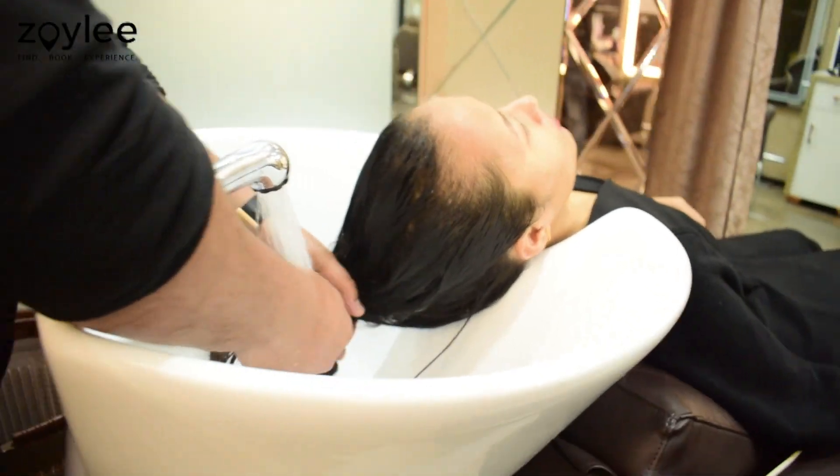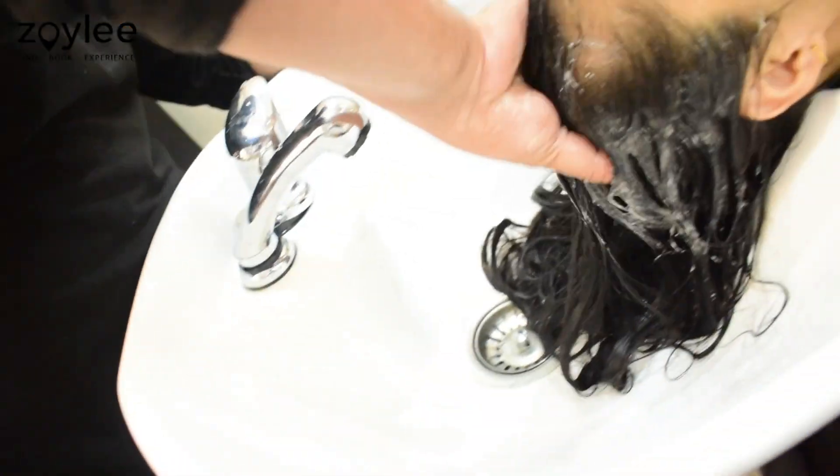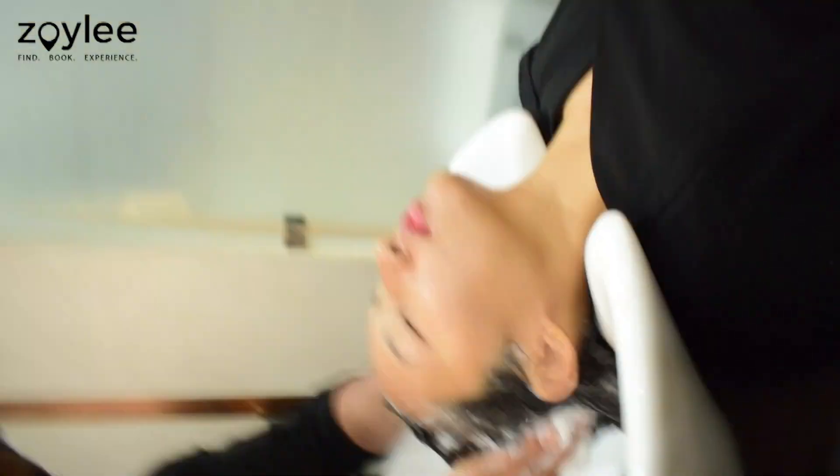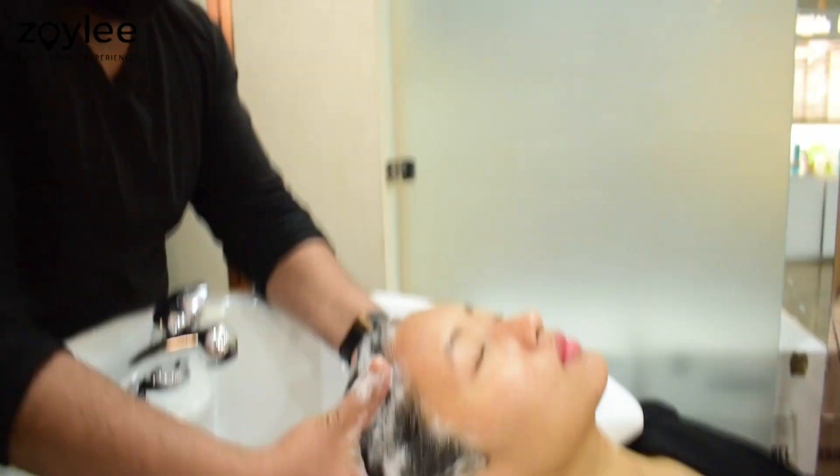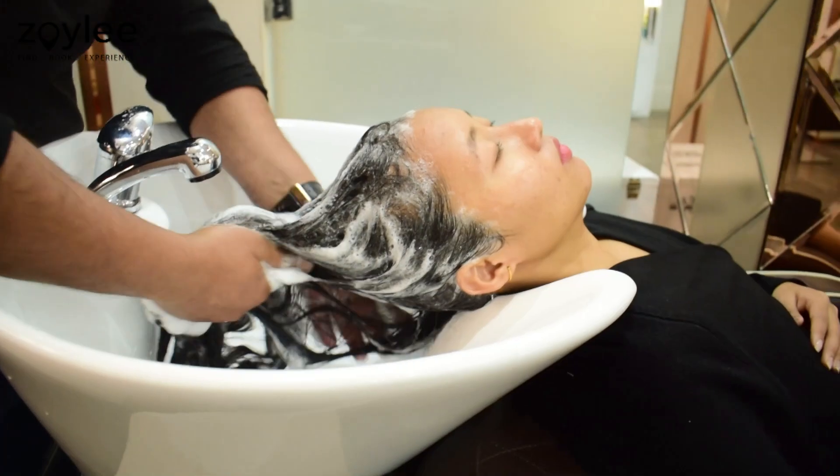We started off with a shampoo. They shampooed my hair twice with L'Oréal Series Expert, depending on my hair type. As you can see, I was really enjoying it — it was super super relaxing to have my hair cleaned so thoroughly.